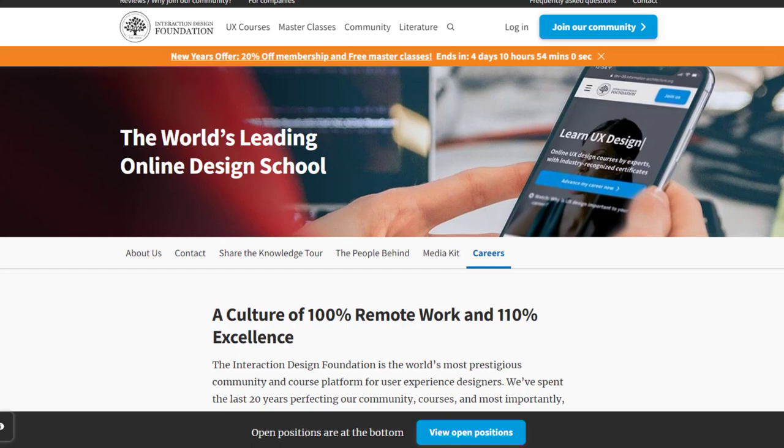Hey guys, in this video I'm going to show you seven different websites where you can make $30 an hour making your own hours.